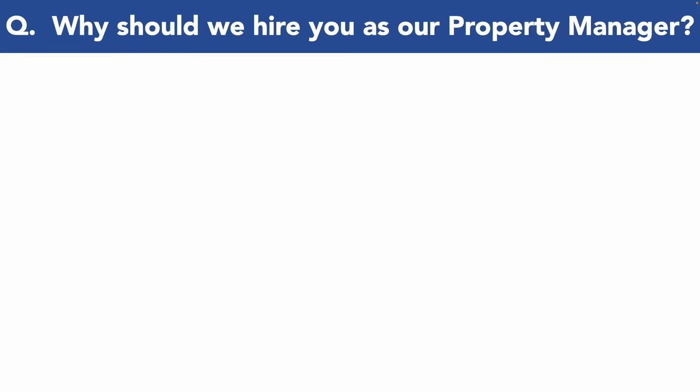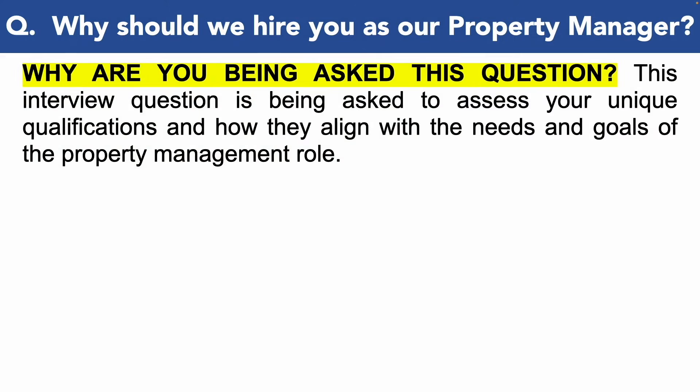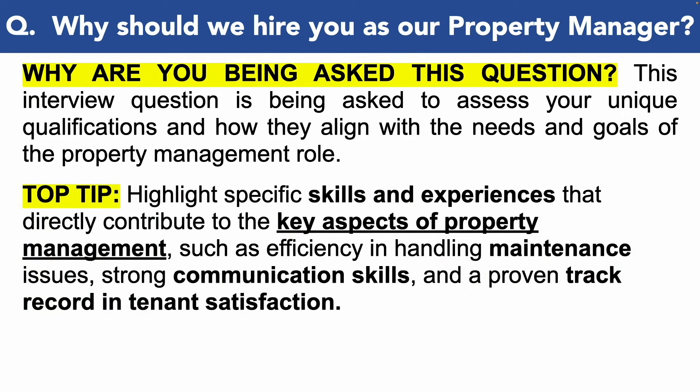Let's move on to the next property manager interview question, which is: why should we hire you as our property manager? This is a really tricky question to get right. You are being asked this interview question because they want to assess your unique qualifications and how they align with the needs and goals of the property management role. My top tip here is to highlight specific skills and experiences that directly contribute to the key aspects of property management, such as efficiency in handling maintenance issues, strong communication skills, and a proven track record in tenant satisfaction.